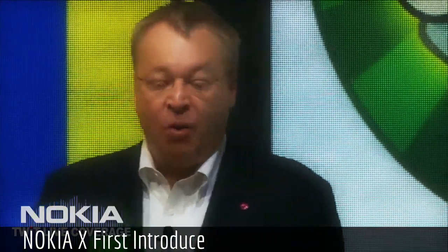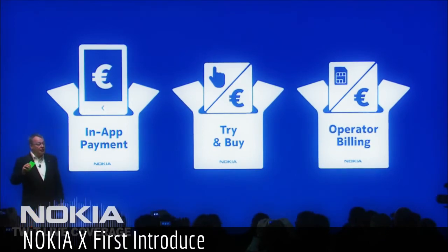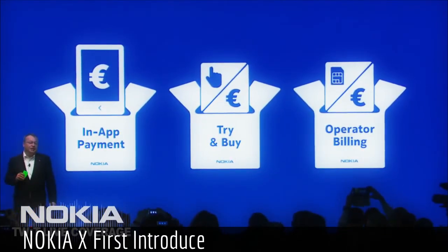Nokia X is a great way to increase revenue in growth markets. Microsoft actually makes more money on Android than many realize — according to a lot of sources, they make $1.6 billion licensing Android.